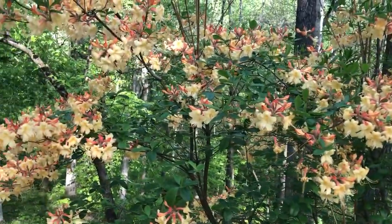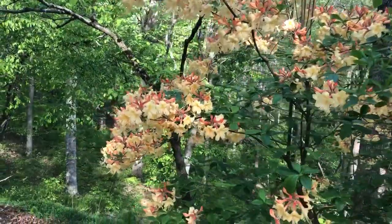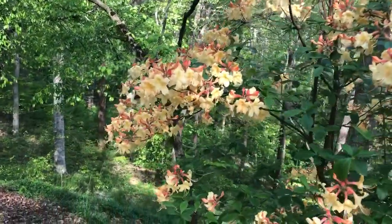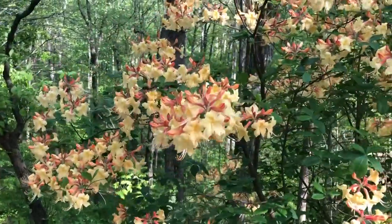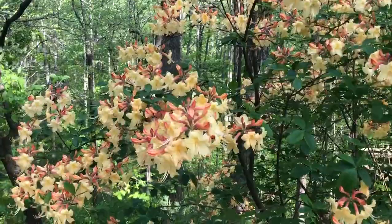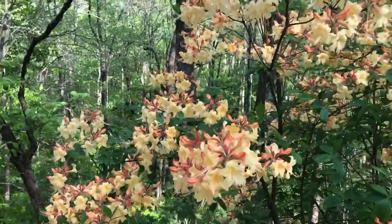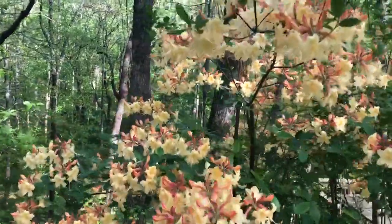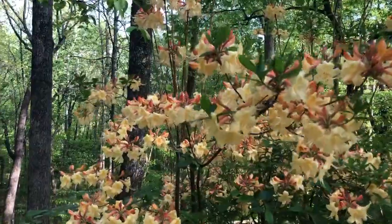There is a hummingbird moth coming to this flame azalea bush. See if I can get it in the picture. See it? It's a little bit shy. It's quite a windy day today.